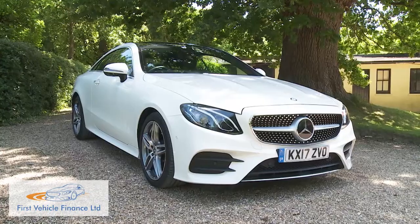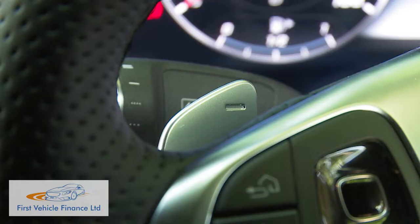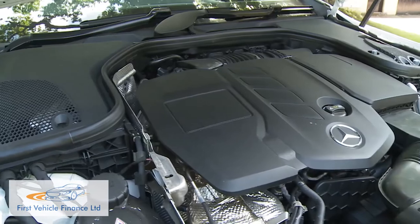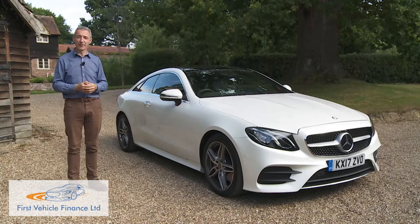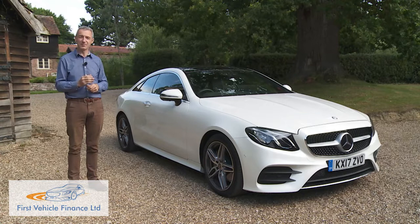E-Class Coupe pricing sits in the £40,000 to £50,000 bracket, and all models come with a single sporty AMG line trim level and standard 9G-Tronic Plus 9-speed automatic transmission. At the entry point, there's a choice between the 194bhp E220D diesel or the 245bhp E300 petrol model. Choosing the diesel, your dealer will offer the option to add 4MATIC four-wheel drive for an extra £1,640. A budget of just over £50,000 gets you the six-cylinder models — the 258bhp E350D diesel or the 333bhp E400 petrol — both coming with 4MATIC as standard.